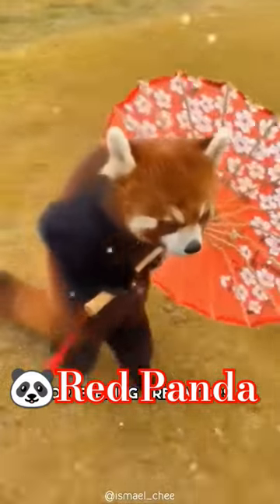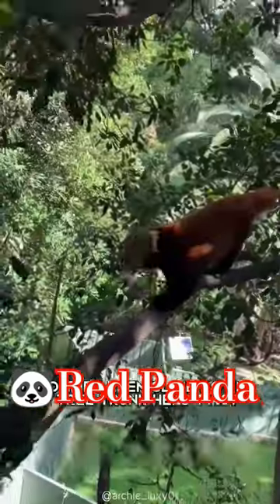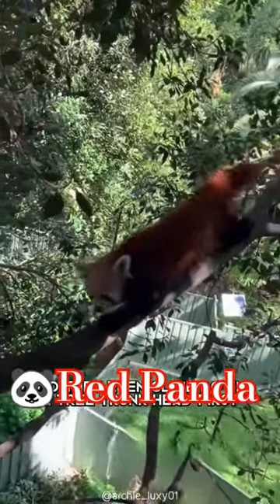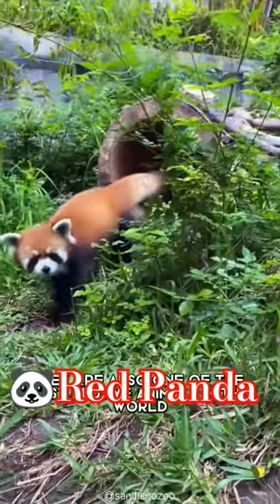Whether napping, sunbathing, or fleeing predators, red pandas spend most of their time in trees and are skilled climbers. They even climb down a tree trunk headfirst, thanks to their very flexible ankles. They are also one of the most elusive animals.